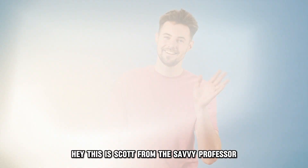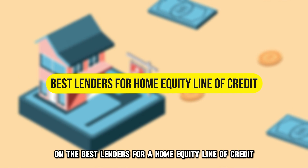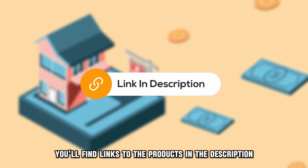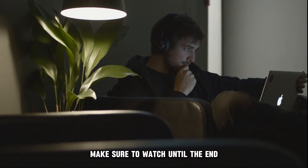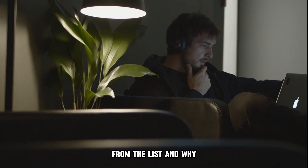Hey, this is Scott from The Savvy Professor, and welcome to our video on the best lenders for a home equity line of credit. You'll find links to the products in the description. Make sure to watch until the end to know our verdict on which HELOC lender is best from the list and why.